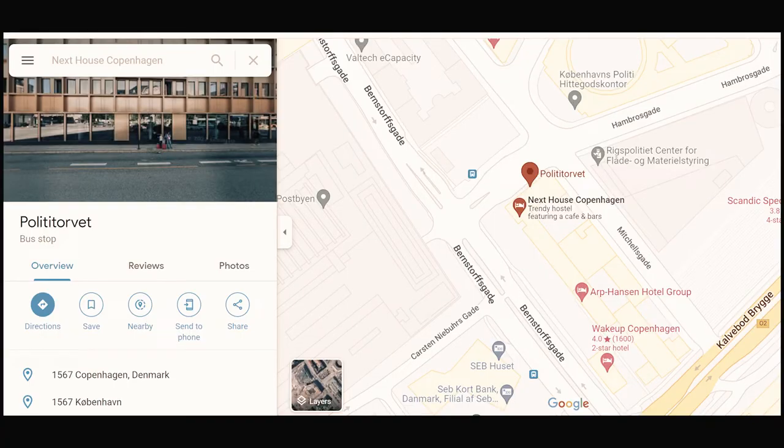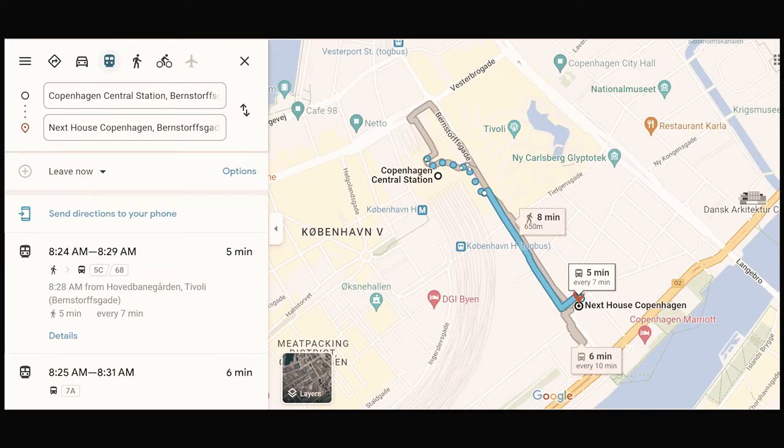The bus stops right out front, which is really handy, and it's not even a 10-minute walk to the main central station. If you don't want to walk far with your bags, you can take the 5C — there's a bus stop right in front of the doors. Great location overall.